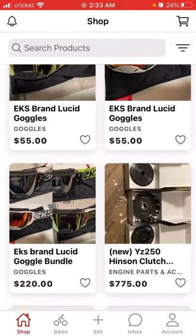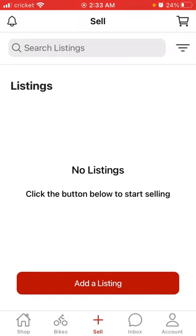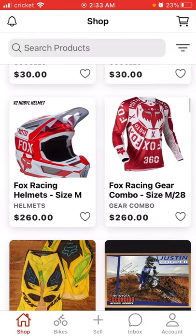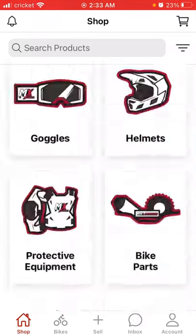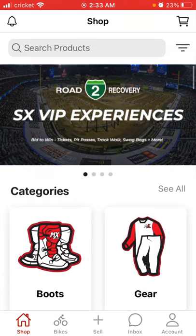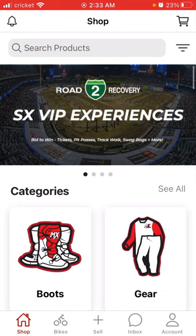This app is just insane. And obviously you can sell stuff. You can follow certain people and get notifications and everything. You can add to the cart. What's not to like, seriously? This app is all the way around a great app.